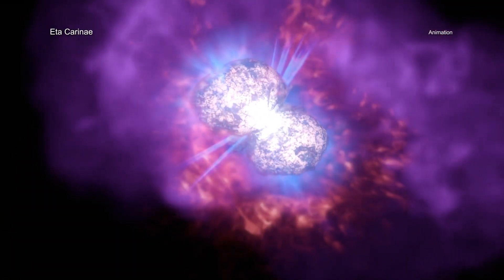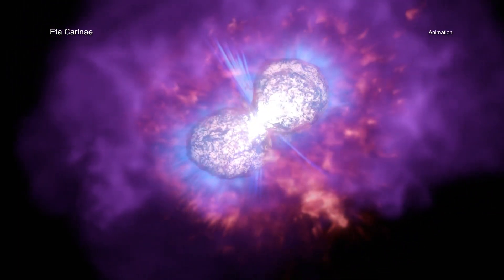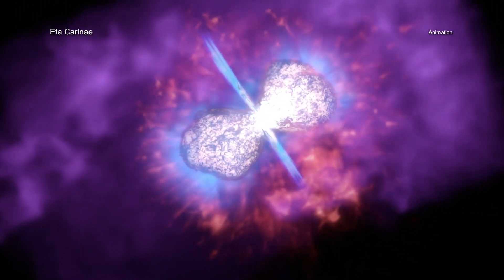Eta Carinae is a system that contains two massive stars. One of the stars is about 90 times the mass of the Sun, and the other is about 30 solar masses.